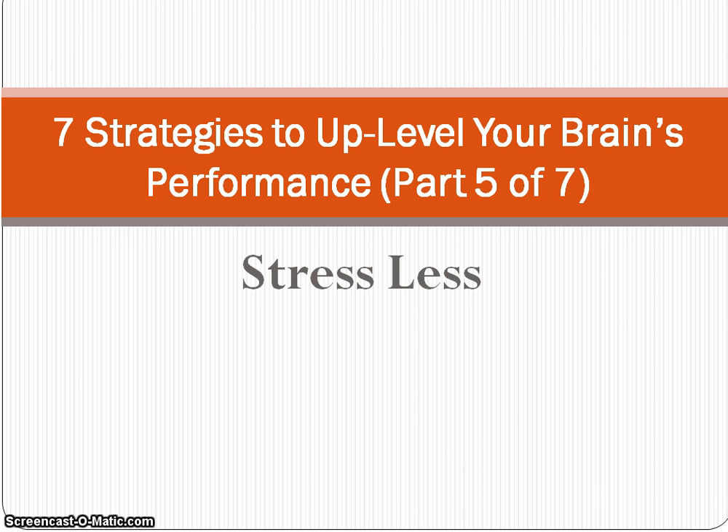Today, I will be talking about the fifth strategy to up-level your brain's performance: managing stress by using various techniques to lower stress. We can't be stressless in our lives, but we can certainly stress less.